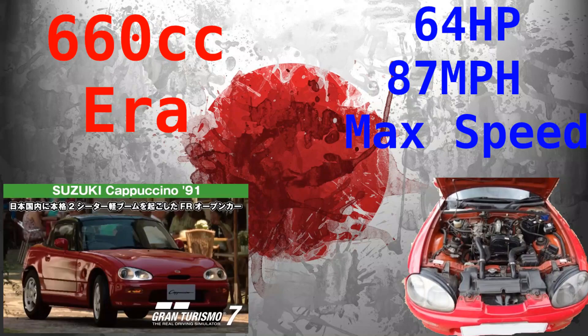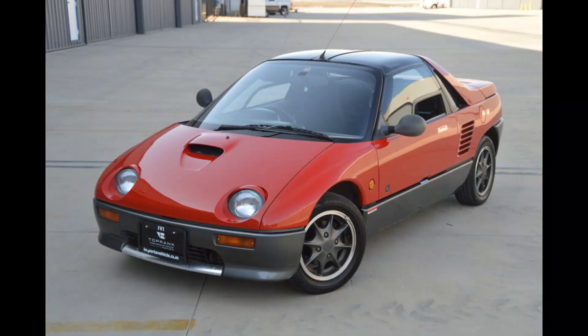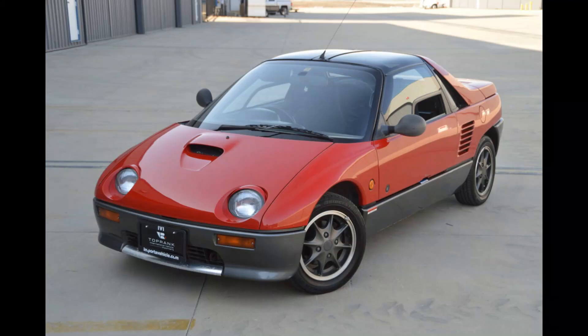Since 1991 until today there has been the 660cc era, with the engine displacement increased to 660cc, a power limit of 64 horsepower, and a speed limit of 87 mph. For the first time in the 660cc era, sports kei cars have been available, such as the Autozam AZ-1, Honda Beat, and Suzuki Cappuccino.